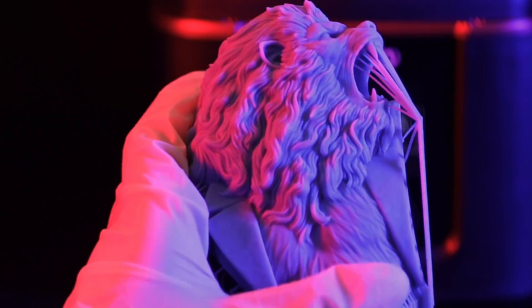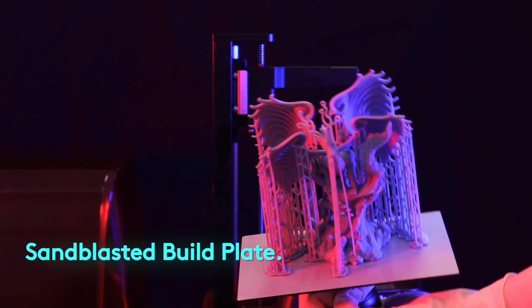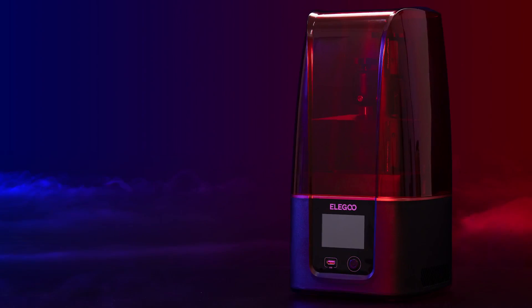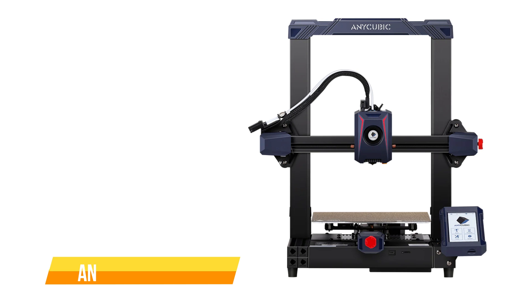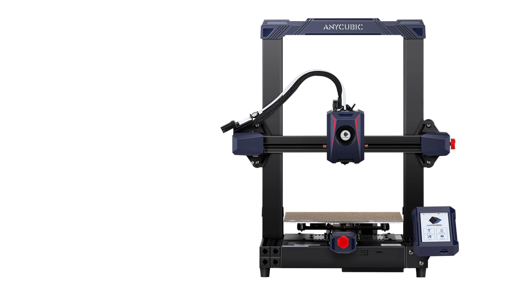In conclusion, the Elegoo Mars 3 is a formidable addition to the resin 3D printer market. Its 4K resolution, exceptional print quality, user-friendly interface, and reliable performance make it a compelling choice for both beginners and experienced 3D printing enthusiasts.